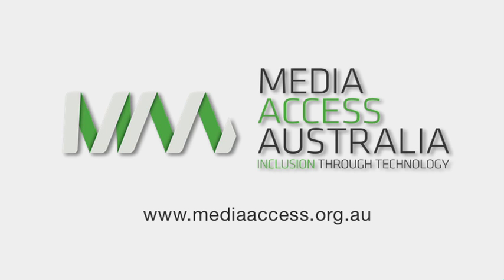Media Access Australia. Inclusion through Technology. The Media Access Australia logo — a green and white ribbon resembling the letters MAA — followed by the words Media Access Australia, Inclusion through Technology.